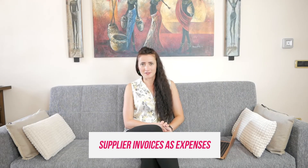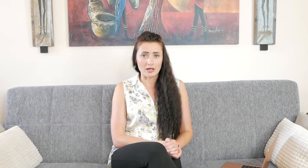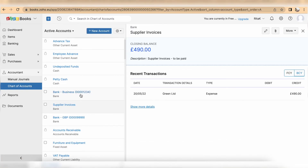Regarding expenses versus supplier invoices: if you are on the free or lowest paid package, you will not be able to manage payables properly — meaning you cannot view a list of supplier invoices showing which are due now and which are due in the future. On those packages, you need to enter supplier invoices as an expense, which requires allocating a bank or cash account as if you have already paid. My solution was to create a new account code called 'Supplier Invoices' under the Banking section in the chart of accounts, and allocate supplier invoices to that code.